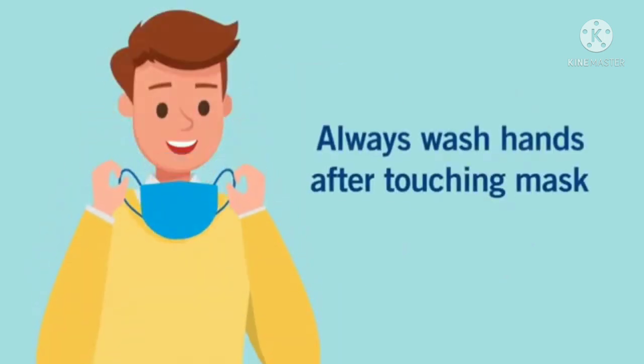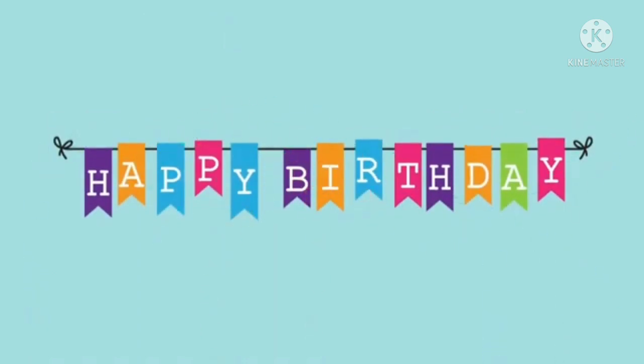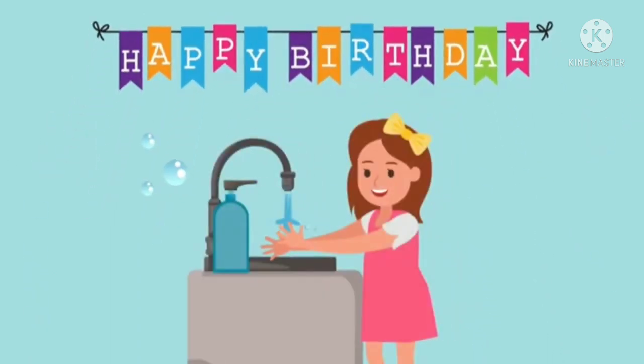We always wash our hands after we touch our mask or take our mask off. And you know the Happy Birthday song, right? Sing it two times — that's how long you should wash your hands.